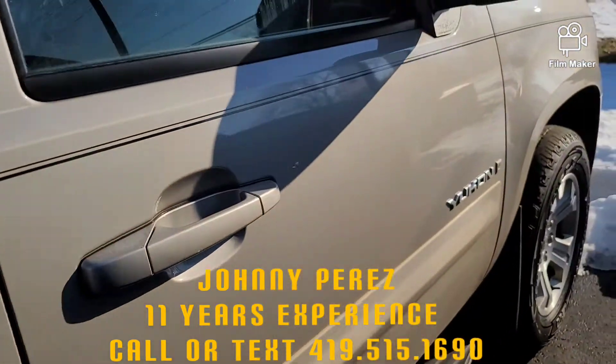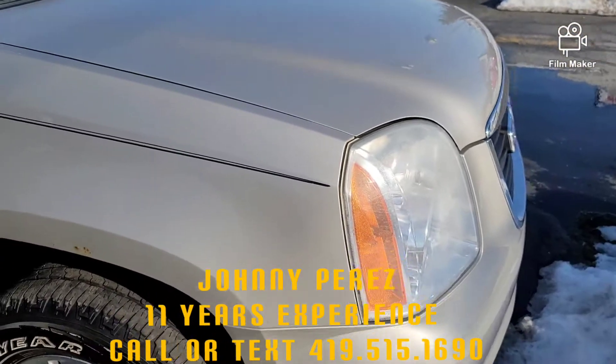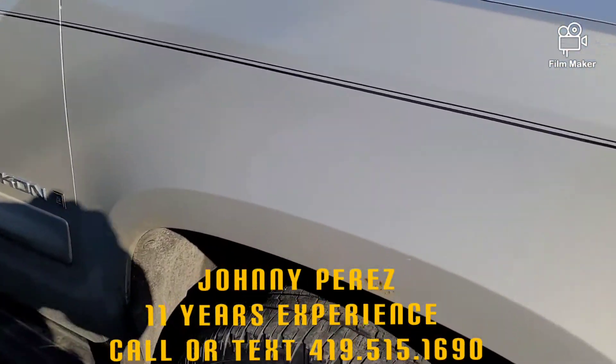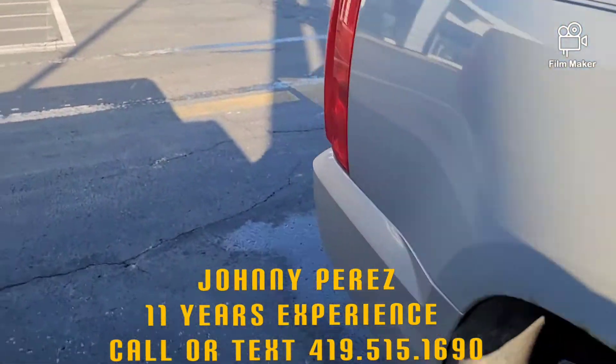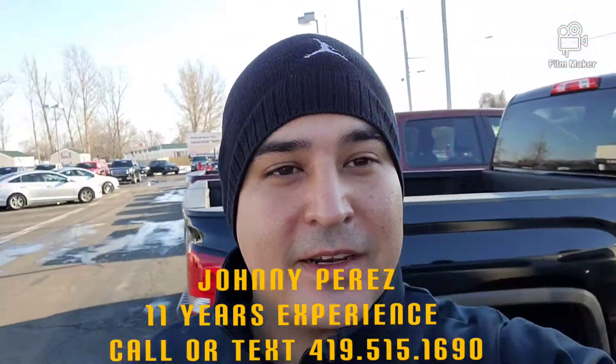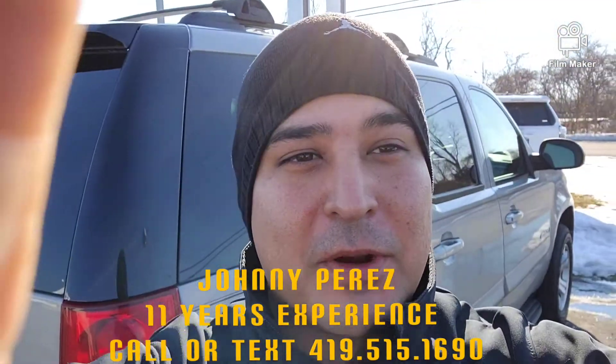Looking forward to hearing from you. My number is at the bottom of this video, so feel free to give me a call at any time. Just so you can put a face to it — I'm Johnny, I'm the one that you'd be working with. Feel free to reach out to me. I look forward to hearing from you. Have a great day.